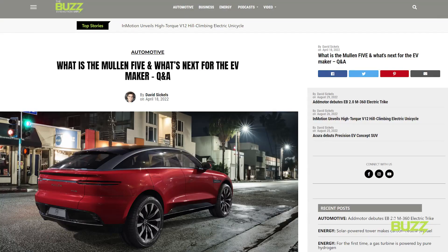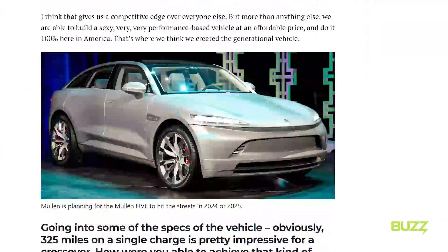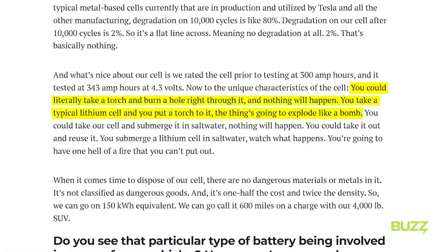As a side note, Mullen CEO and chairman David Mitchery even told The Buzz back in April that you could literally take a torch and burn a hole right through Mullen's solid-state cell battery, and nothing would happen to it — meaning it won't explode like any other lithium-ion battery on the market. I'm not recommending trying this, but had to mention it because he was confident this battery will be a game-changer.